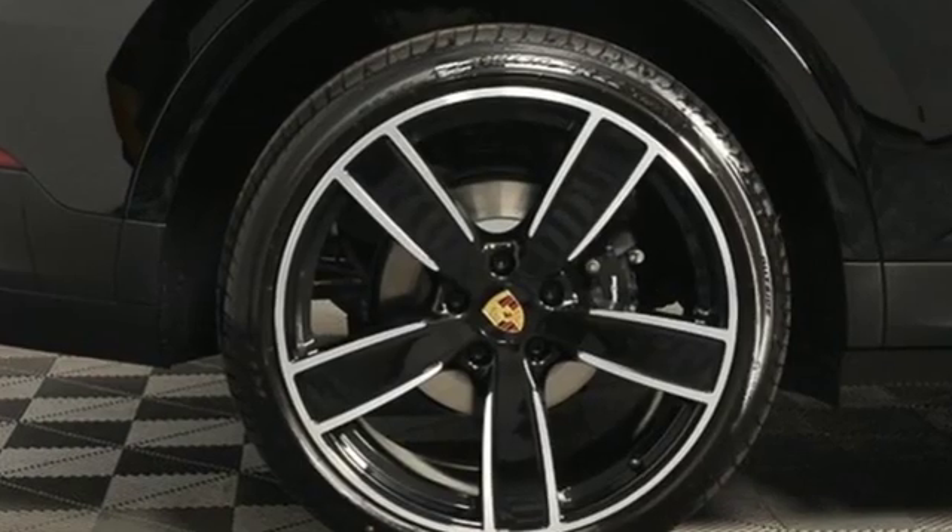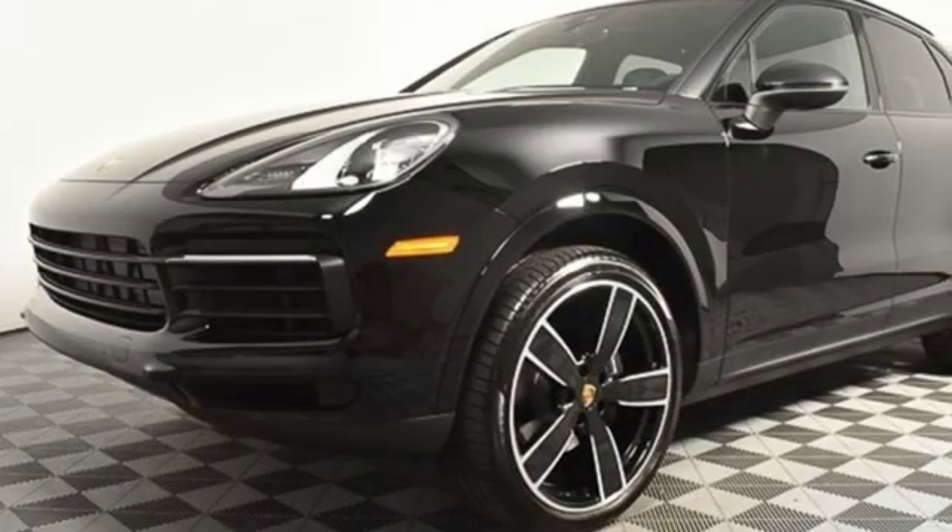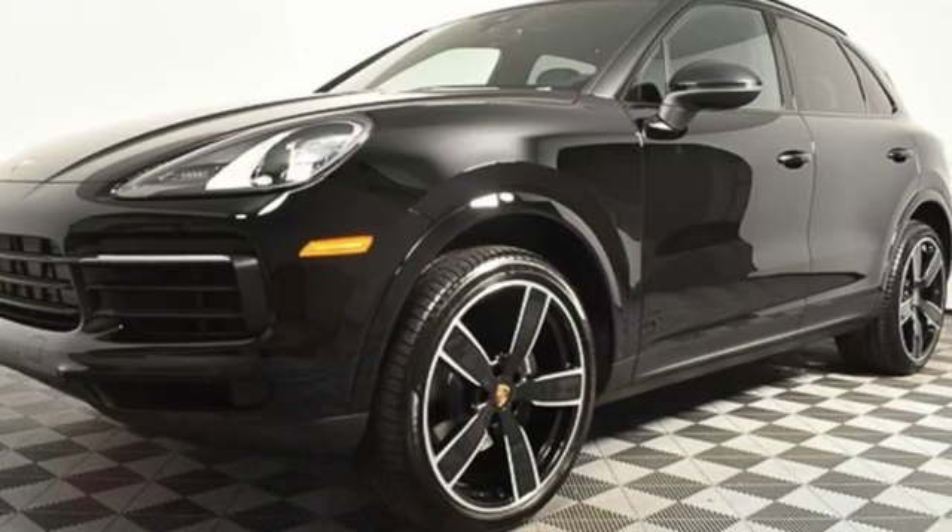Power, performance, Porsche. If you've been waiting for the perfect time for a test drive, the time is now. Experience it today.